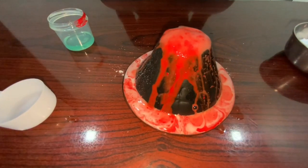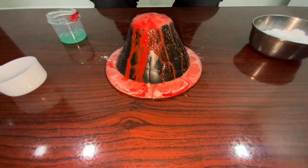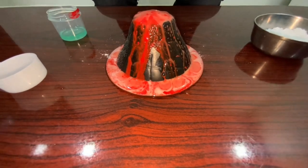When all the carbon dioxide has escaped into the air, the solution becomes flat and the volcano stops erupting.